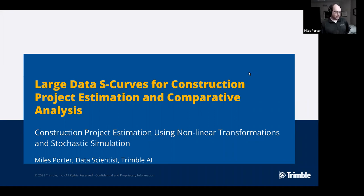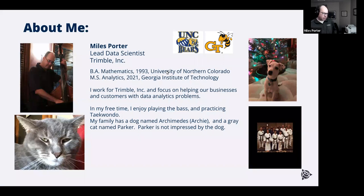Let's talk about large data S-curves for construction project estimation and comparative analysis. Just a little bit about me: I'm Miles Porter, a lead data scientist with Trimble Incorporated. I have a Bachelor of Arts in mathematics from the University of Northern Colorado and an MS in analytics from Georgia Institute of Technology. I'm also a musician, I have a cat, a dog, a daughter, a son, and a wife, and I do Taekwondo.